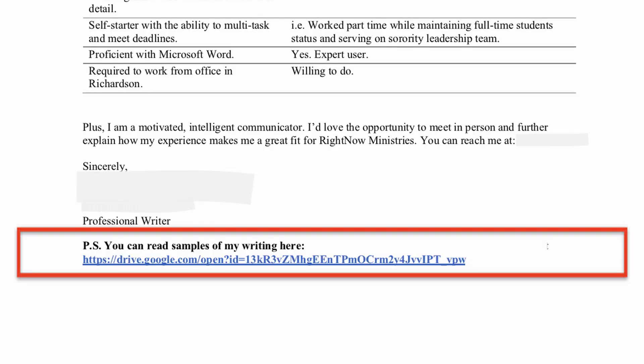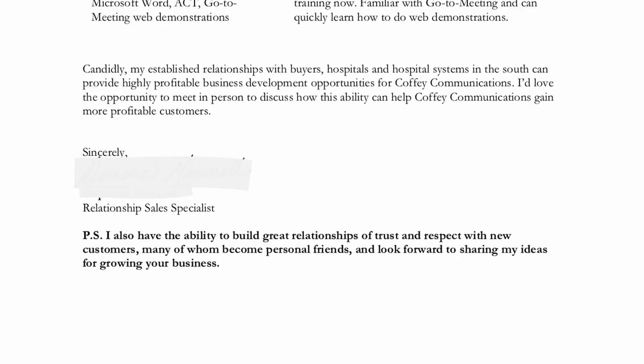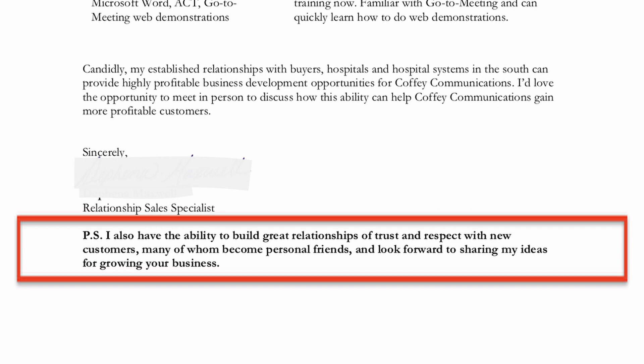The PS is often one of the first things people read when looking at a letter. If you send it as an email attachment, people are likely to print it and share it with other colleagues involved in the hiring process. Here is an example of a PS for a professional writer: 'PS: You can read samples of my writing here [link].' In another example where getting new customers was important to the company: 'I also have the ability to build great relationships of trust and respect with new customers, many of whom become personal friends, and look forward to sharing my ideas for growing your business.' And this letter also scored an interview.